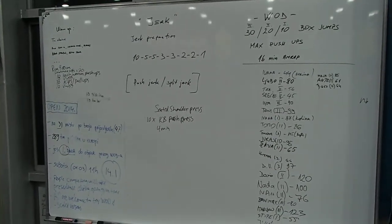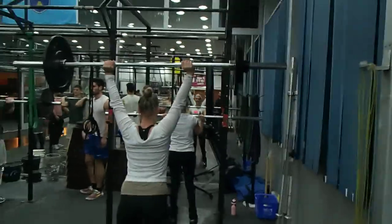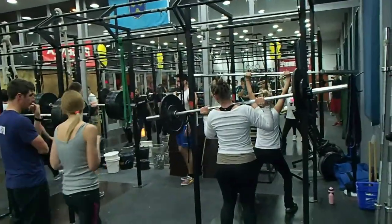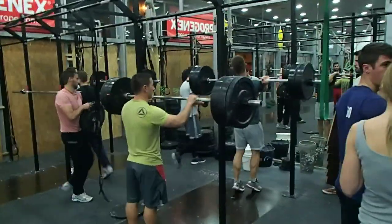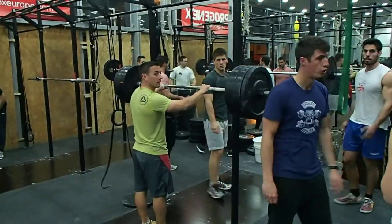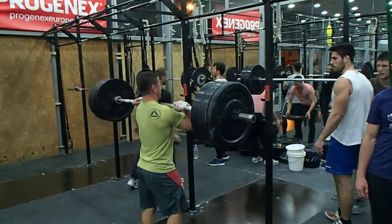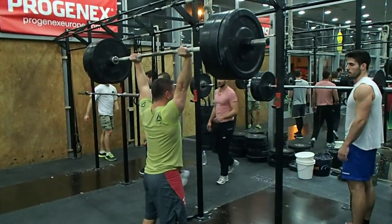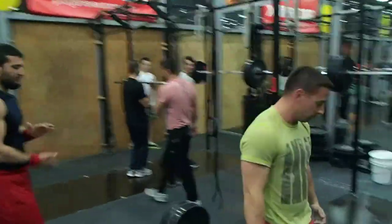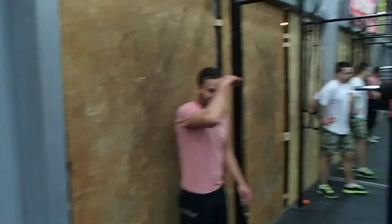Here's our main whiteboard with our warm-up, technique, and workout of the day. You can see here we got some people jerking some weight, working their technique. We got some heavy hitters in here doing their jobs. You can see we have a lot of glass in here, so not a lot of places to do handstand push-ups, so we just put up some plywood so we can do handstand push-ups on that.